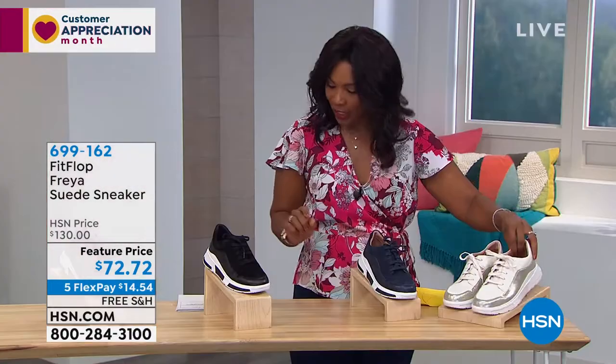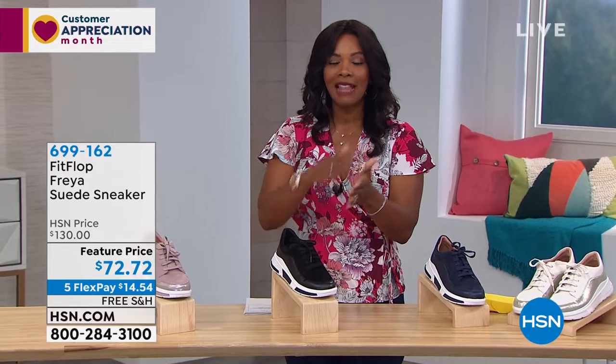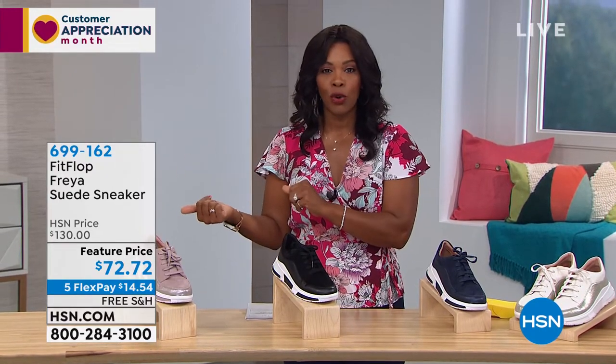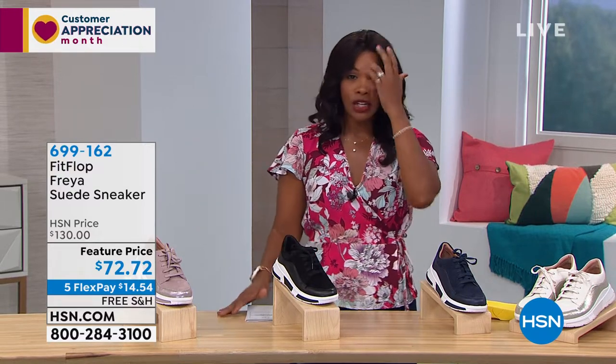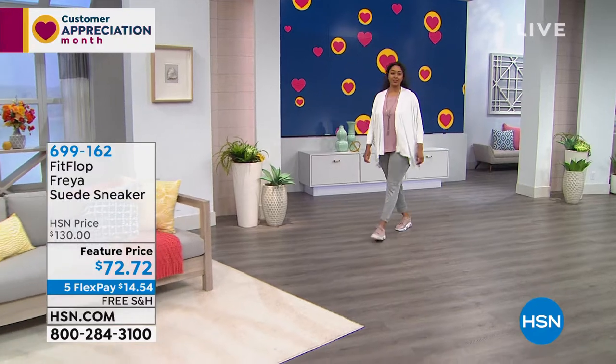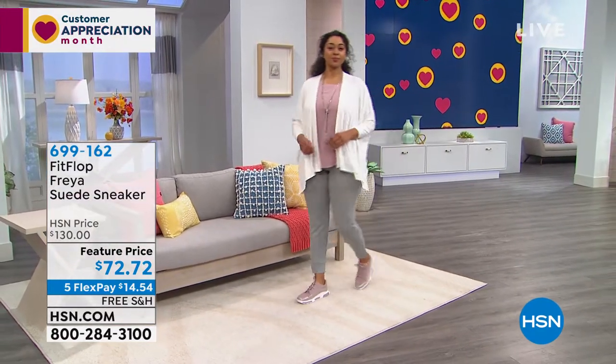We do have half sizes on these. Sizes start at five, then six, six and a half, and on up to eleven. Now let's talk with Randy, because these Freya suede sneakers are really right on fashion trend right now.